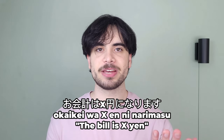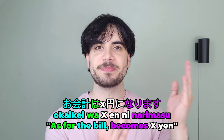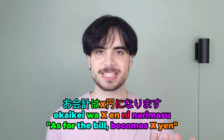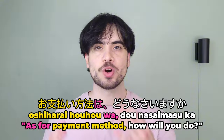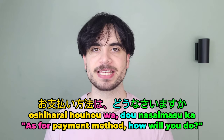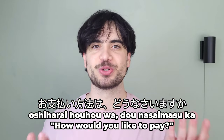Once potential points have been subtracted from your point card, the clerk will say o kaikei wa X en ni narimasu. O kaikei is a very polite way of saying 'bill.' Narimasu is a polite way of saying 'to become,' and ni marks what the bill becomes. So the expression literally means 'the bill becomes X yen,' or more simply, 'the bill is X yen.' Then the clerk will ask you how you would like to pay: o shiharai houhou wa dou nasaimasu ka? O shiharai houhou is a polite way to say 'payment method.' Dou means 'how,' and nasaimasu ka is an honorific way of asking 'will you do?' So it literally means 'as for payment method, how will you do?' or more simply, 'how would you like to pay?'